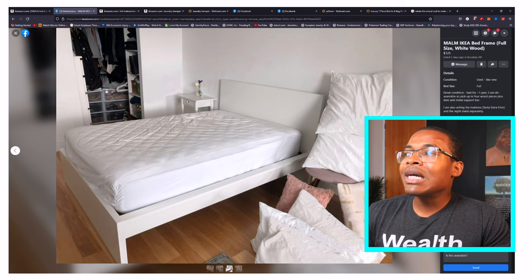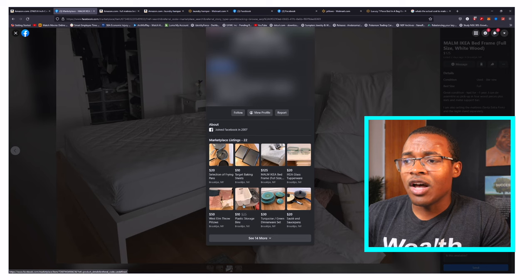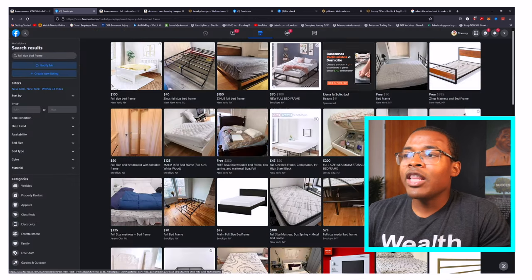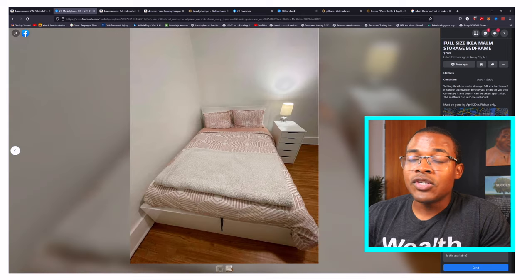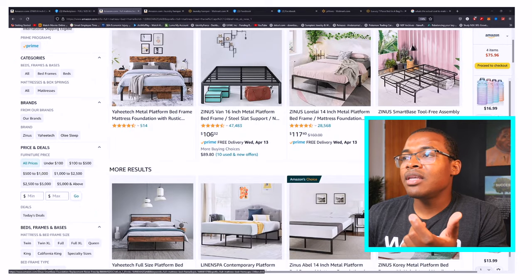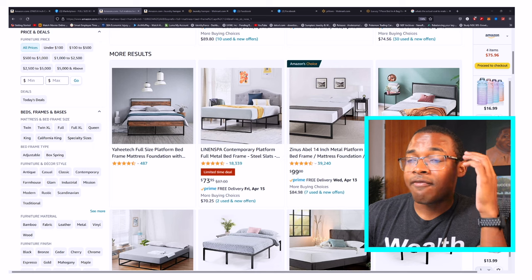This Ikea bed frame is $200 instead of $400 retail. Whenever you're buying stuff like this on Facebook, don't be afraid to negotiate. It's a bed frame — people are not going to want to pick it up, they want to sell it, they have a deadline in mind. So negotiate. Don't pay full price for none of this stuff. You can buy it on Amazon for like $100 to $120, but if you want it even cheaper, going to Facebook is the best deal.